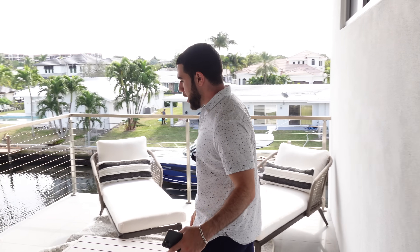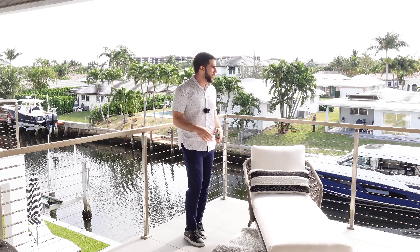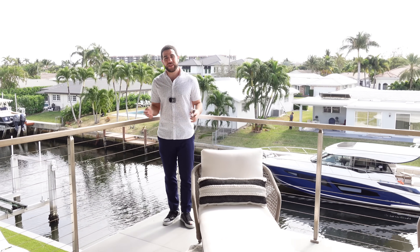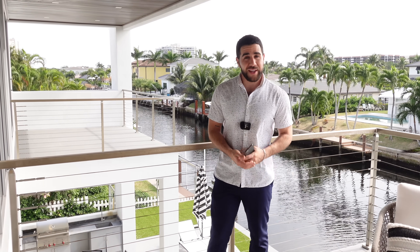Coming out onto the master balcony — this is completely private to the master suite, just as the other balcony was private to its bedroom. This is exactly how the master bedroom should be in a property like this. On that note, this is a great place to end the tour. Thank you so much for coming along — if you'd like to see more tours just like this one, hit that subscribe button. Almost at 50K, and if you're watching this and I've already passed it — thank you, let's just keep going.